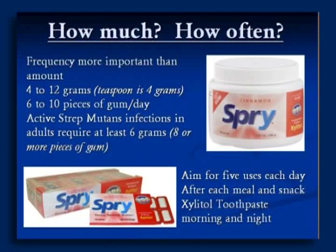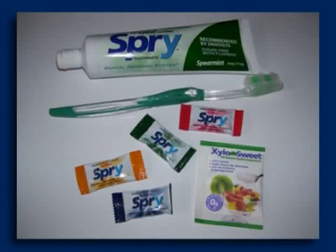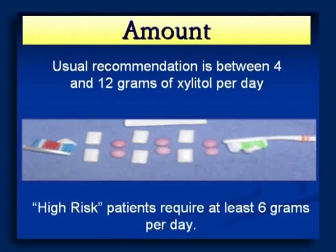Aim for 5 uses each day. Start with Xylitol toothpaste morning and night — that's two uses right there. Use the gum packets after meals and snacks, and you're pretty well covered. If you're high risk and have active tooth decay, you might want to add extra Xylitol throughout the day. For high-risk patients I'd recommend at least 6 grams a day, possibly a little more — still in that range of 1 teaspoon to 1 tablespoon, which is about how much Xylitol our own metabolism generates in the course of a day.